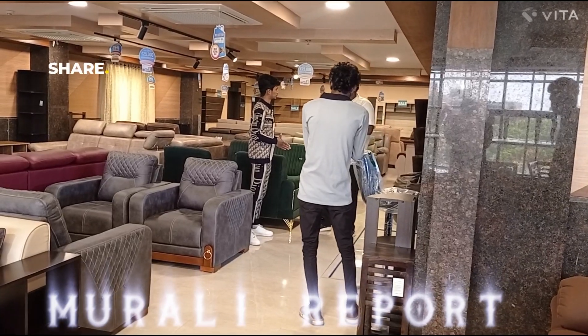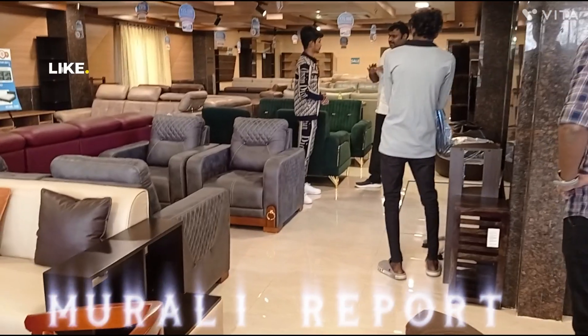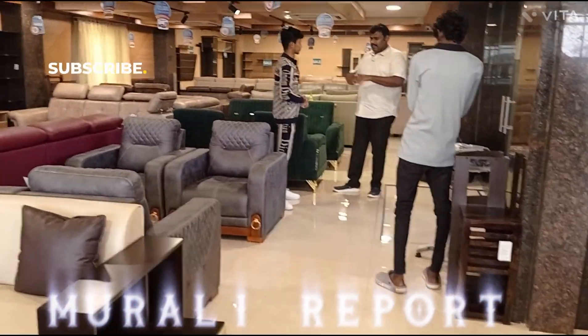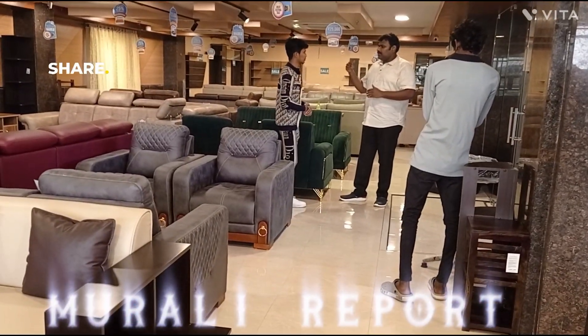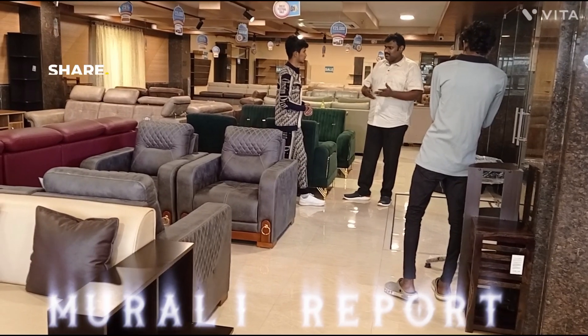This is exclusive for living rooms. There are different kinds of sofas. There are TV units, LED styles, corner styles.